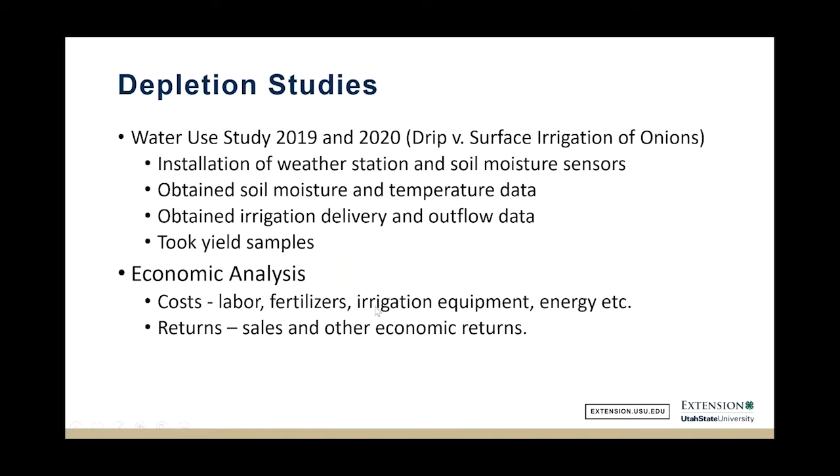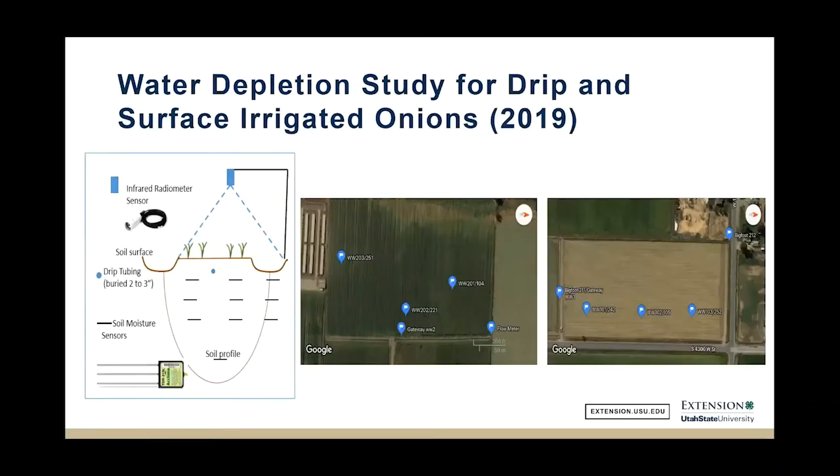Here's a slide showing the positioning of the soil moisture sensors. We placed two TDR sensors — very accurate sensors — per location. The onions are grown in four rows on a bed, and drip tape is placed between them or they're irrigated from the surface. We looked at water below the furrow, water below the bed, and deep soil moisture to detect any deep percolation. You can see in these two fields where we placed those sensor sets.